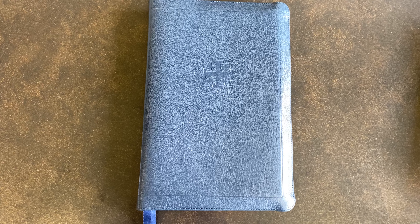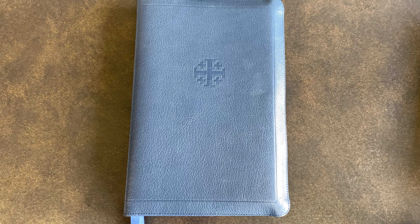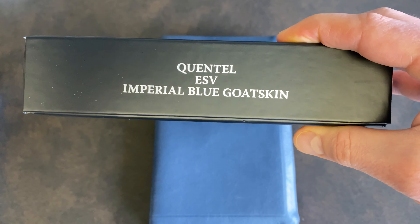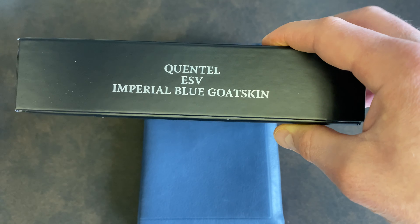I want to show you my new Bible. I think overall that this is the coolest ESV Bible that you can buy. Just got it. This is the Skyler Quintel Imperial Blue Goat Skin in the ESV.